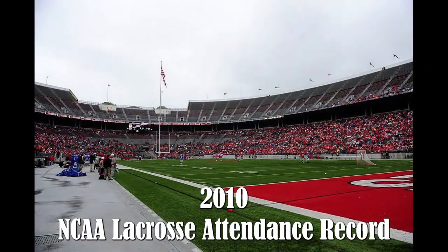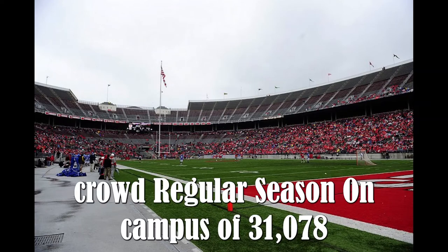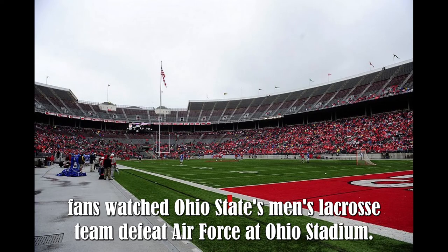2010 — NCAA Lacrosse attendance record. An NCAA record regular season on-campus crowd of 31,078 fans watched Ohio State's men's lacrosse team defeat Air Force at Ohio Stadium.